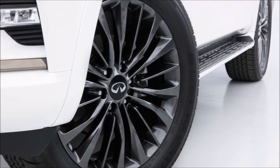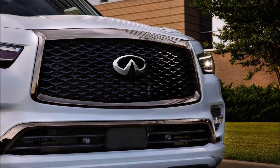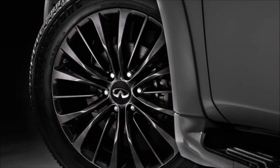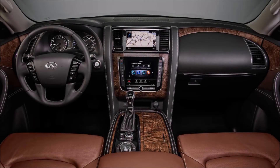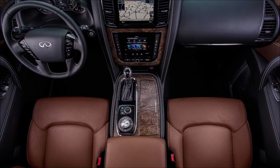The smart rearview mirror system is available on all grades, thanks to its wider 9.6-inch display, high-res camera, and LED flicker mitigation technology. The SRVM system can give drivers more confidence behind the wheel. The tech first appeared back in 2018 during the QX80's last major update and is now in its second generation.